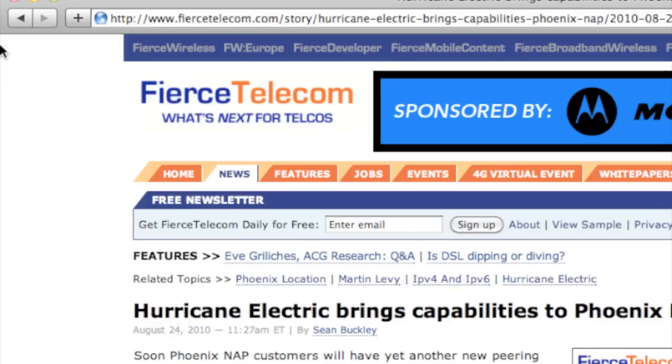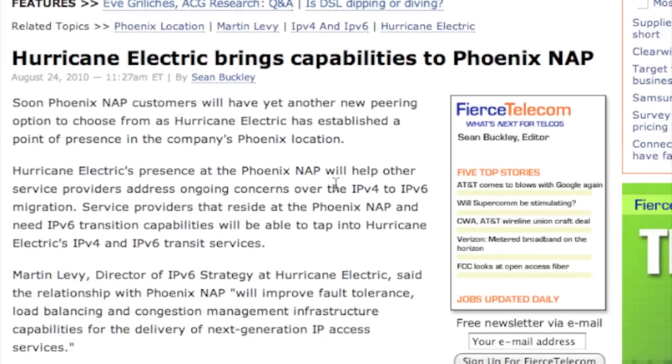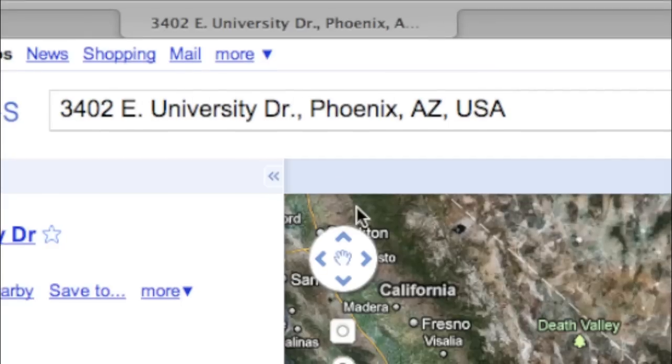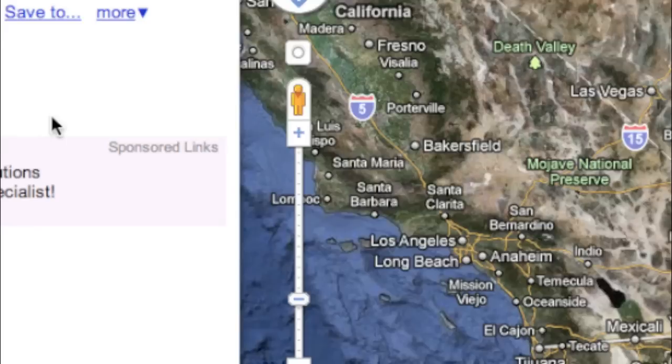It's one of our favorite headlines. Hurricane Electric has established another point of presence or POP. We're now live in Phoenix Knapp at 3402 East University Drive, Phoenix, Arizona, USA. This partnership will allow HE to continue to improve load balancing, fault tolerance, and congestion management for our customers' connections.